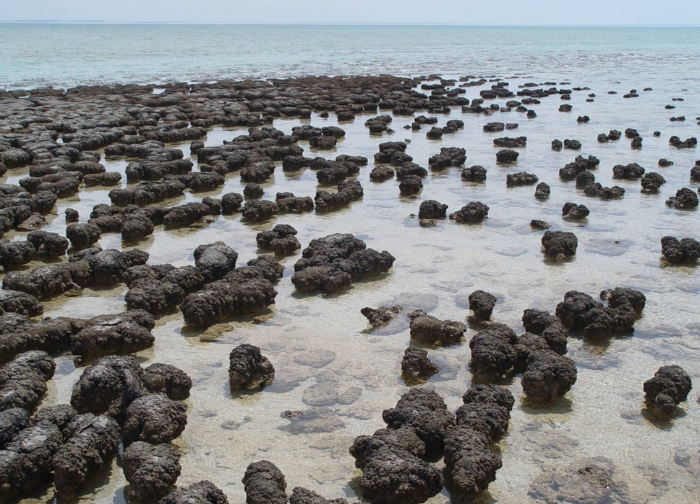The hypersaline conditions inhibit other marine life which would normally feed on the bacteria. The cyanobacteria live in communities on the seabed at densities of 3 billion individuals per square meter. They are the simplest life forms to use photosynthesis to provide food and oxygen, and provided the early Earth with most of its oxygen atmosphere billions of years before plants appeared.